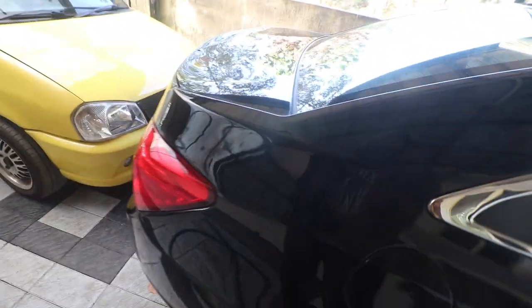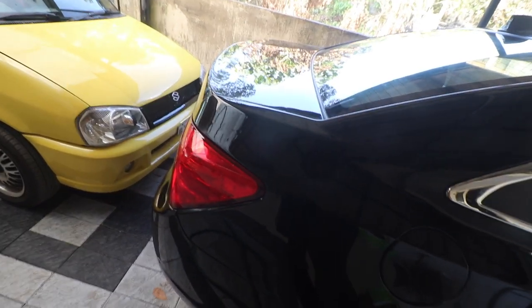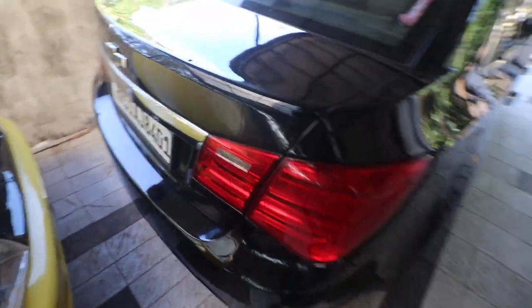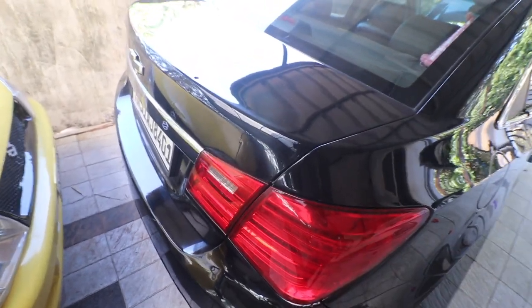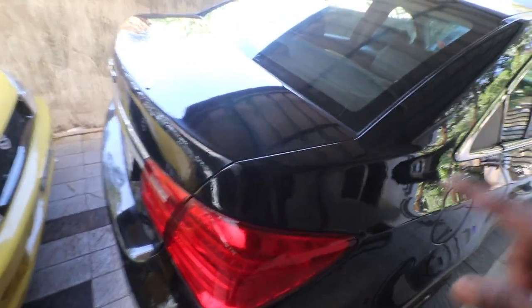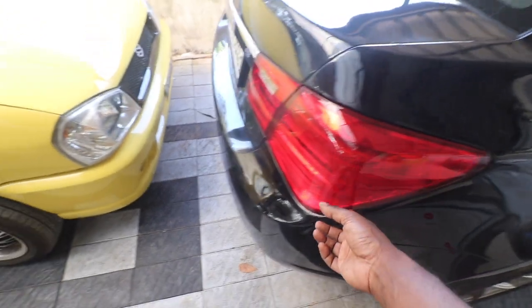I definitely hated the way the car looked. To me it is very important that the vehicles I drive match the level of perfection I like to see. There are some places that still need to be buffed, but we'll do that later.